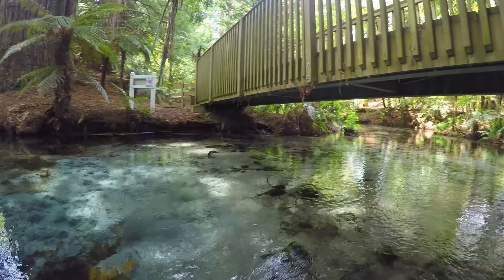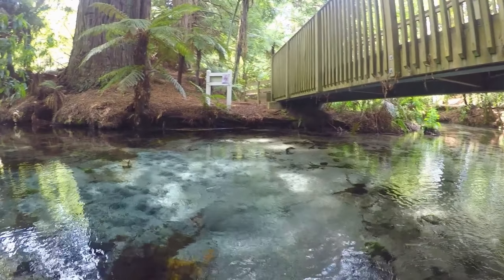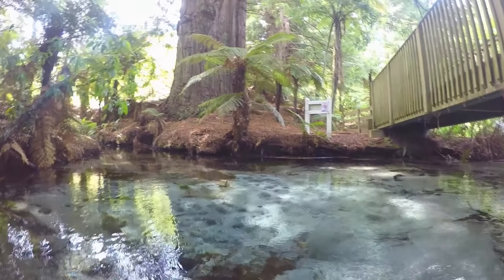This particular spot is called the Dancing Sands Spring, and hopefully you can figure out why.